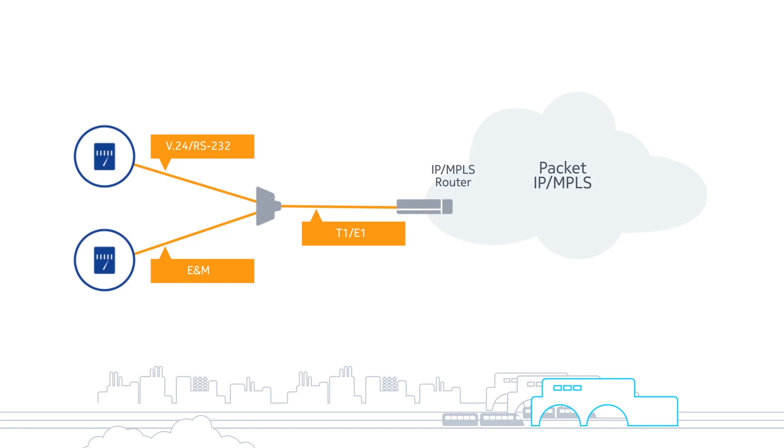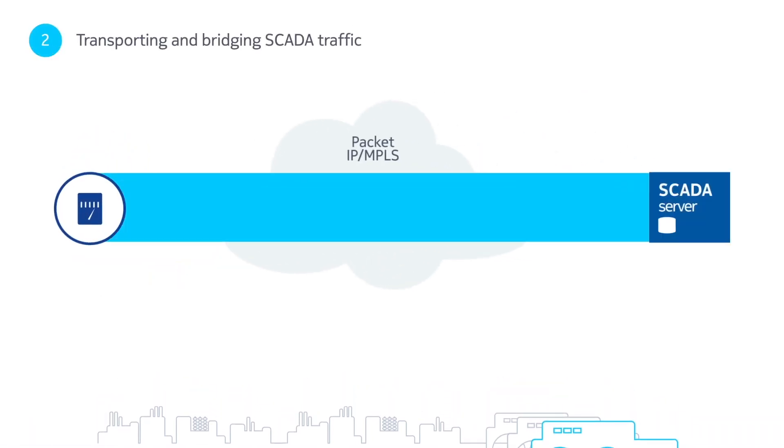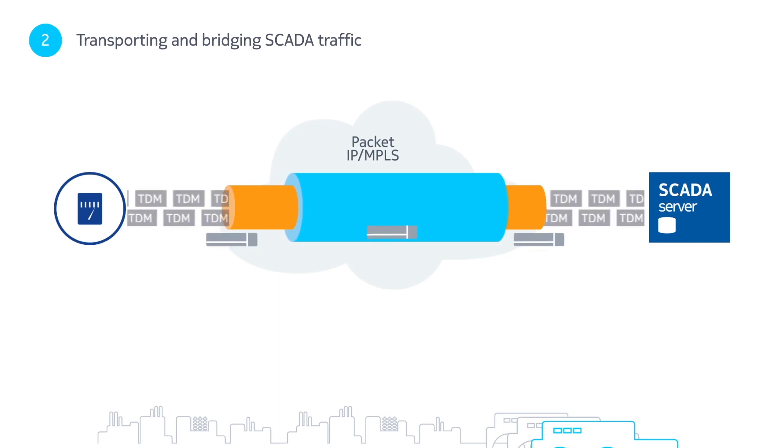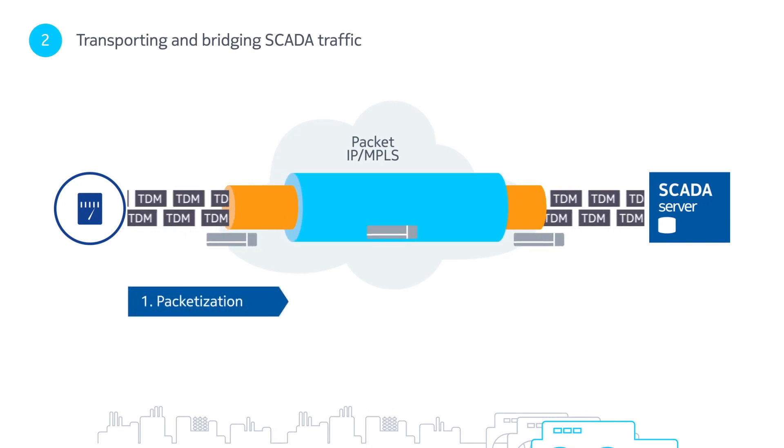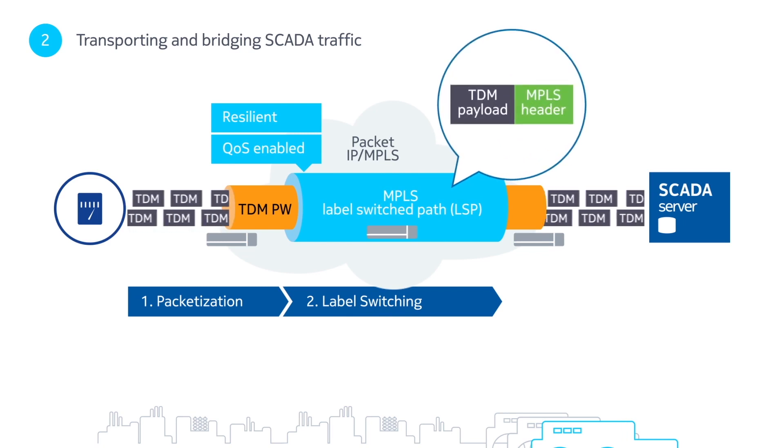Once the connection is made, the next challenge is transporting legacy SCADA traffic over the new IP/MPLS network. TDM pseudowire, a packetization technology, achieves this by riding over the resilient and quality-of-service enabled label-switched path, providing point-to-point connectivity between the SCADA server and an RTU.